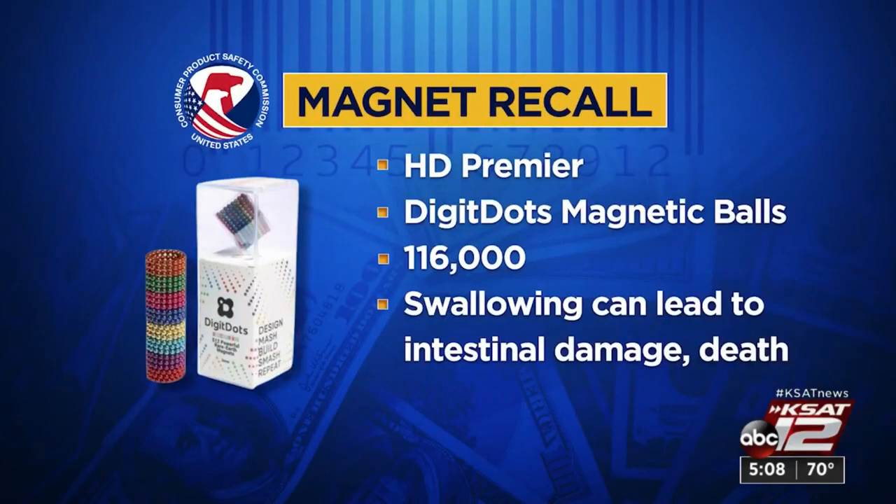Magnet danger — one we've warned of many times. HD Premier is recalling nearly 120,000 Digit Dots. These are tiny, high-powered magnets. If a child swallows more than one, they can attract and perforate the intestine with deadly results. Safety regulators say four children required surgery to remove the magnets. Contact the company for returns.